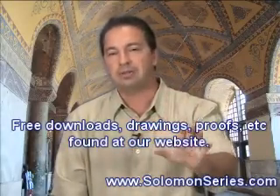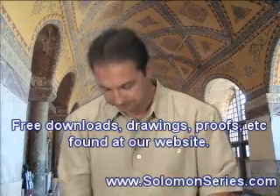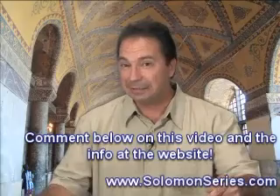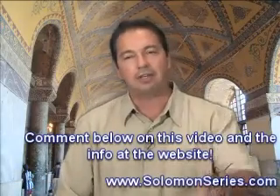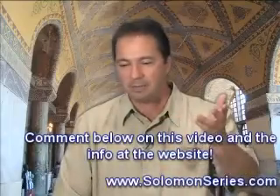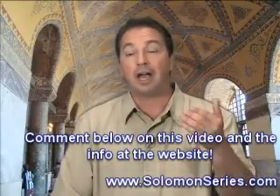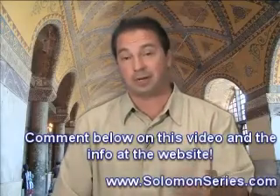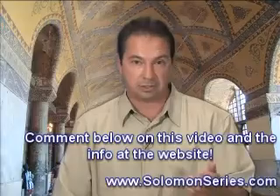We demonstrate the fallacies in many of the old theories. Go to solomonseries.com. I encourage people to comment on the videos — I leave all comments posted because people have a right to be heard. I hope people will watch two or three videos so they can leave really informed comments.